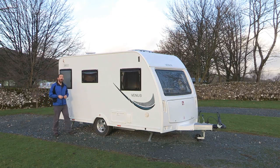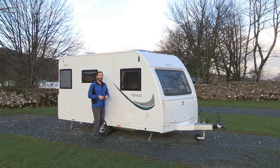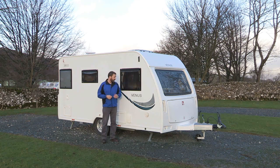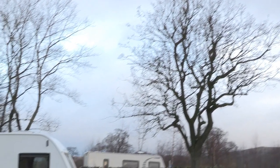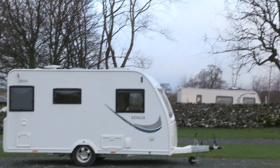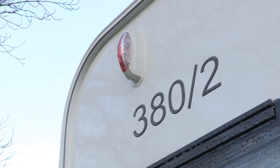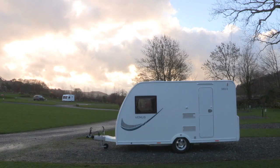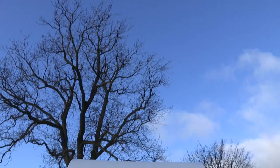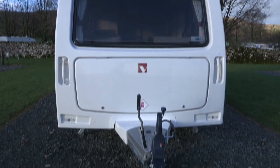I'm here at the lovely Langcliffe Park caravan site in Settle in North Yorkshire to take a look at this tiny little tourer. It's the Venus 382. Venus is a standalone caravan brand, manufactured by Lunar Caravans, which is based in Preston, and it was launched at the start of 2012. It's a two berth, it measures less than six metres from nose to tail, and it's very lightweight, with a max weight of under a thousand kilos.